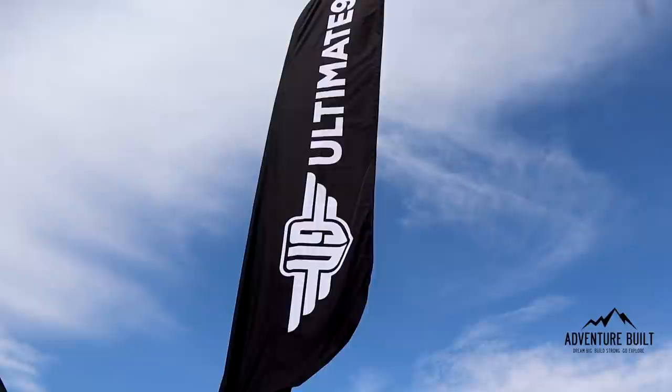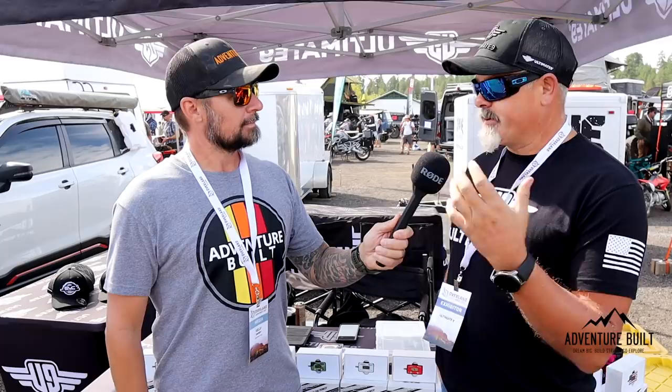Alright guys, we're here at the Ultimate 9 booth with Chris. Chris, you guys have a brand new throttle control system out — what do you have? Well, it's not brand new — we've been in business for nine years: nine years in Australia, four years here in the US. It's a little different from what's normally on the market. Ours is vehicle-specific, programmed to your vehicle rather than a broad, generic sort of system.